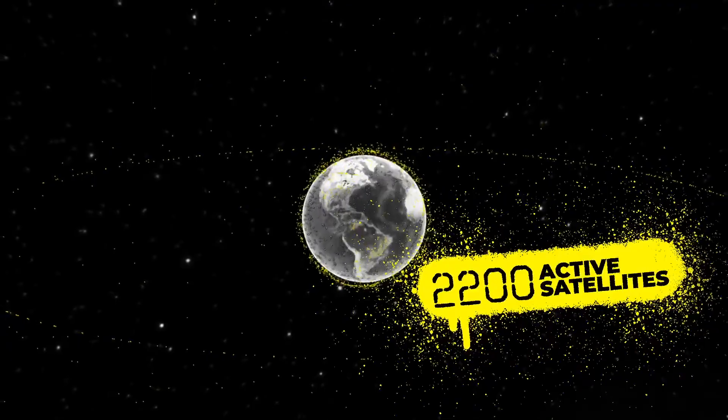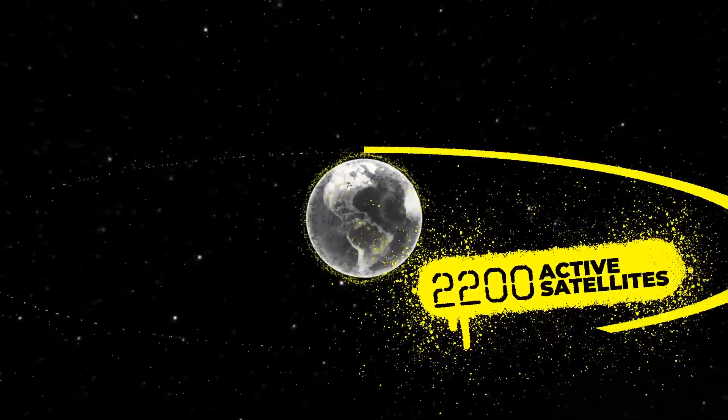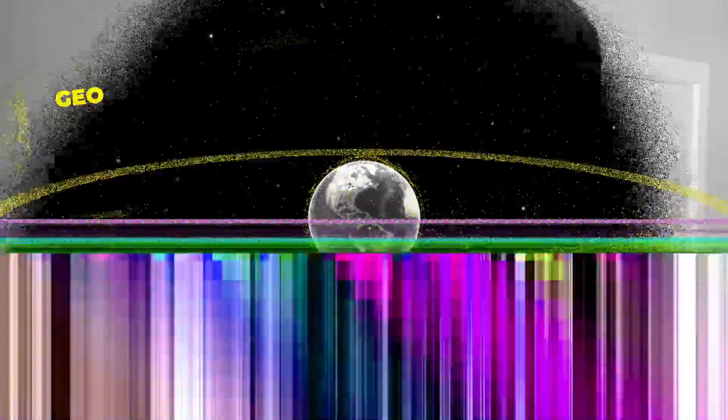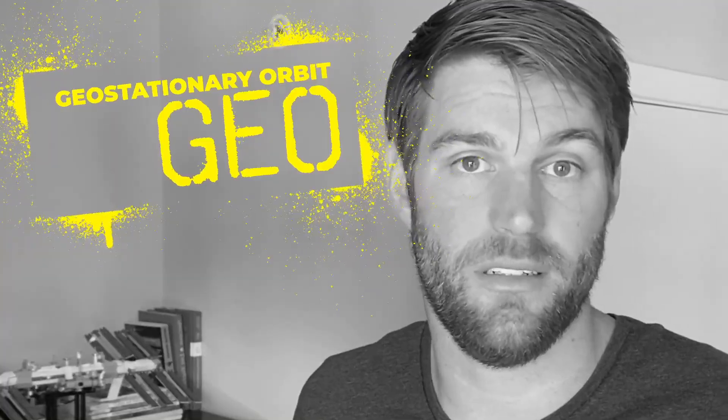The first of these groupings I'll cover is the most valuable real estate in space. It's the ring of satellites farther out than anything else, and it's called geostationary orbit, or GEO. GEO is a very unique spot in Earth's orbit. It is an orbit that is exactly matched to Earth's rotation, so when a satellite is in geostationary orbit, it doesn't move in relation to the Earth's surface.